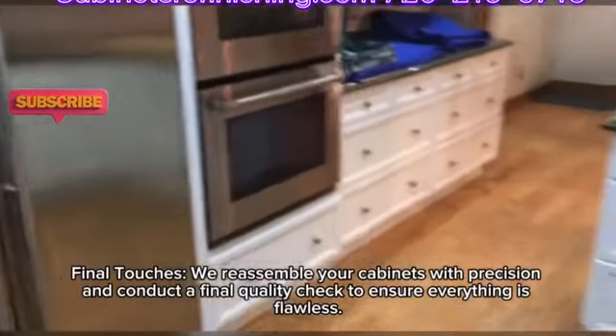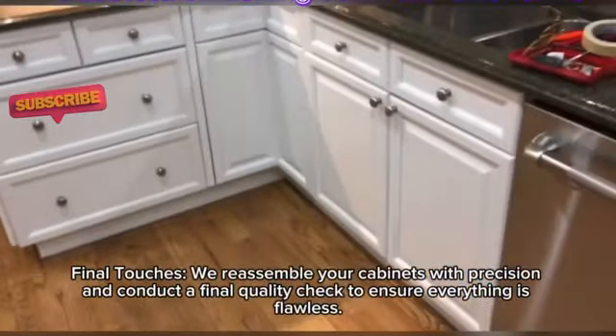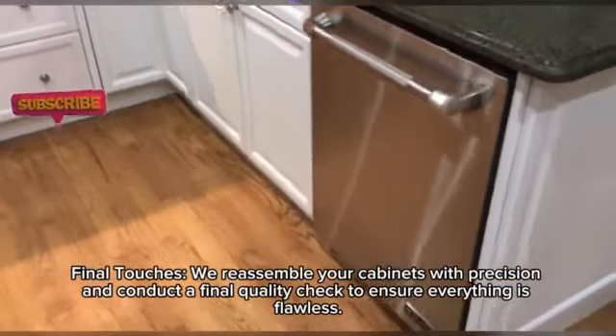For the final touches, we reassemble your cabinets with precision and conduct a final quality check to ensure everything is flawless.